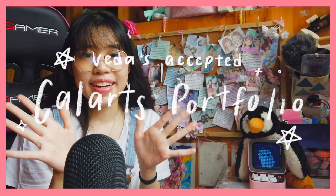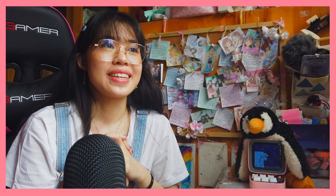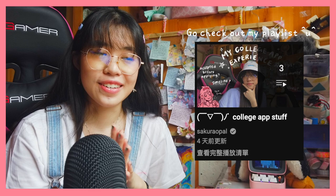Hi everyone! Welcome back to my channel. Today I'm going to be talking about my accepted CalArts portfolio and application. I am really happy that I'm able to do this because I am really happy that I got accepted. If you watched my previous videos, you've known that CalArts has been one of my top schools and a school that I really wanted to go to since I was like 15. So I'm really, really happy to be able to achieve that goal.